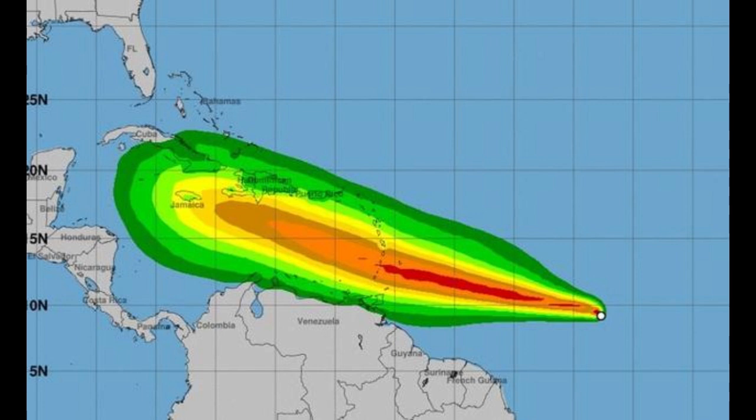If we look at the many tracks from the computer models available, most of them take it on a west-northwesterly track, so it will undoubtedly hit parts of the windward islands before entering the central and western Caribbean and passing very close to Jamaica. It is predicted to intensify into a major hurricane even before it reaches the eastern Caribbean islands, with many models bringing the winds up to Category 3.